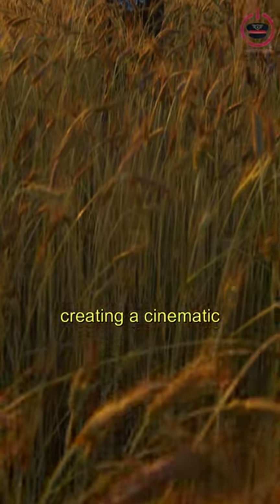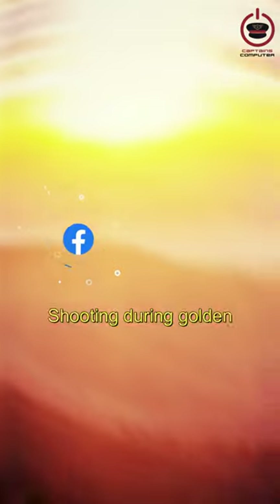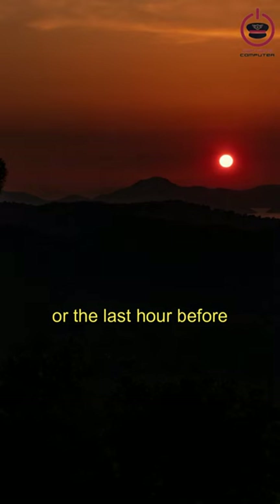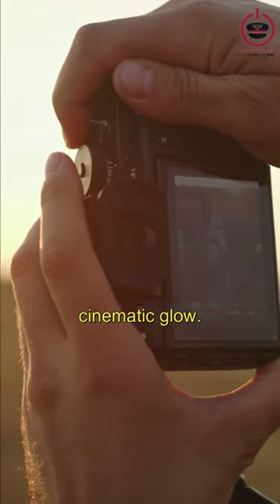Lighting is key to creating a cinematic look. Try to use as much natural light as possible. Shooting during golden hour — the first hour of sunrise, or the last hour before sunset — can give your footage a beautiful, cinematic glow.